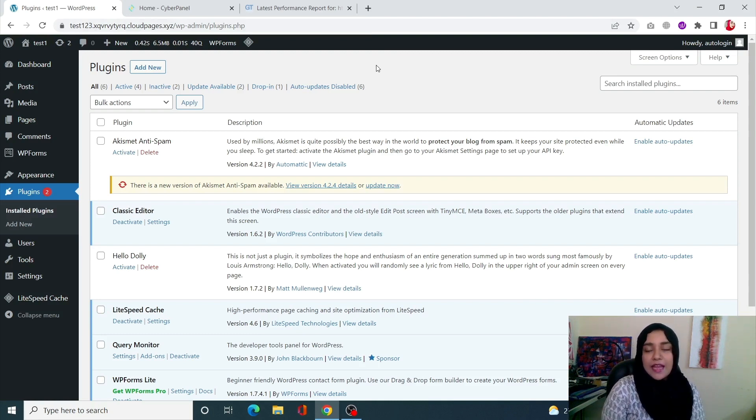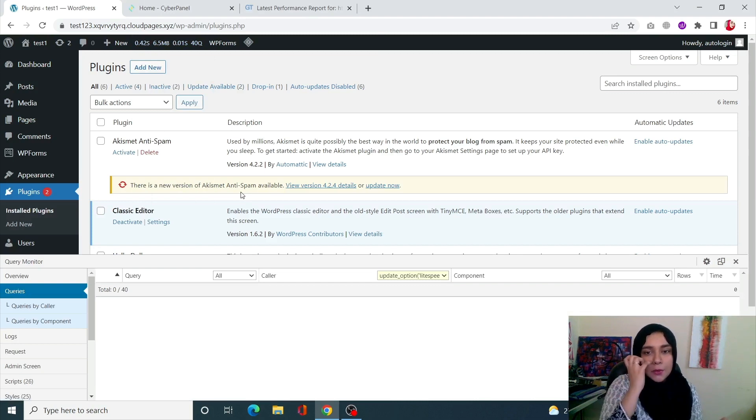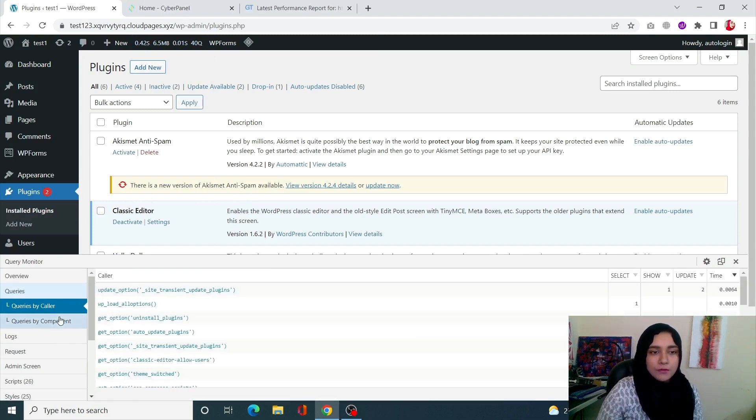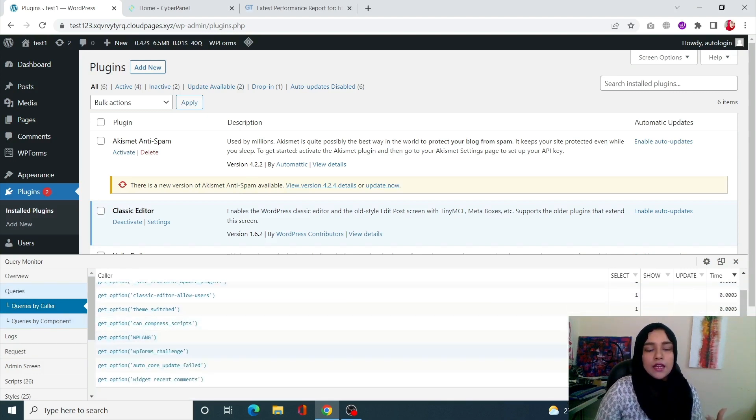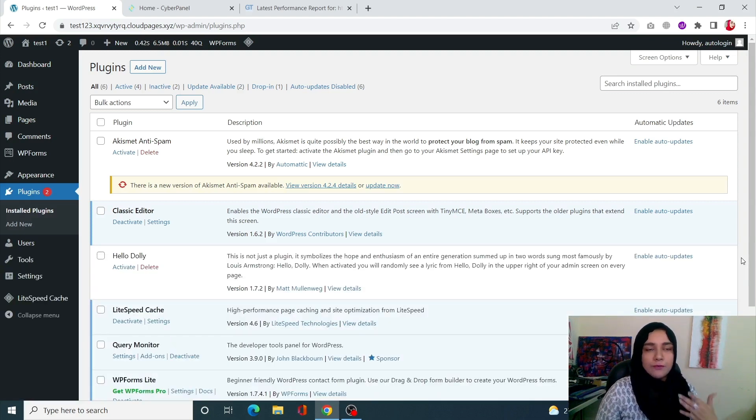Next, you can use loader.io to check the loading speed of your site — we have already done a video on it which you can check out via the link. You can also implement an Application Performance Monitoring tool, for example Query Monitor. In Query Monitor, simply click on Queries and it will give you a lot of information — it tells you which query is using how much time, so you can see which query is taking more time than necessary. This is how you can diagnose how your WordPress site is slow.